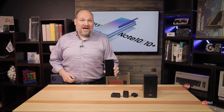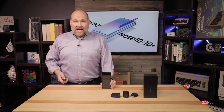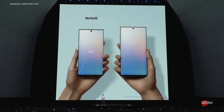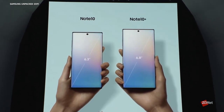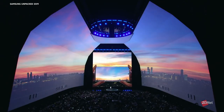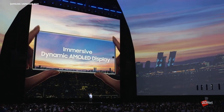The Note 10 Plus and Note 10 Plus 5G, which I have here, feature a 6.8-inch screen and are still thinner than the Note 9. Samsung designed the screen to be distraction-free, helping users focus on the task at hand rather than background apps. It features what they call an Infinity-O display — a screen that runs edge to edge — with the front camera moved to the center of the device.